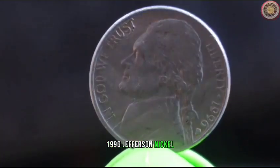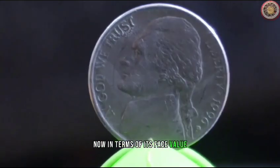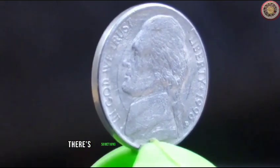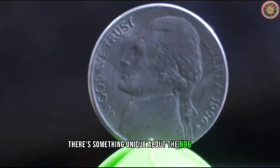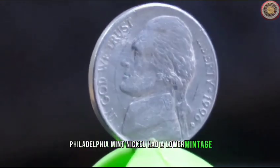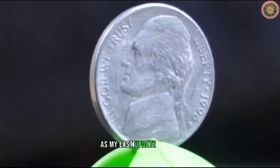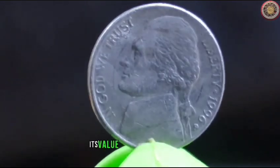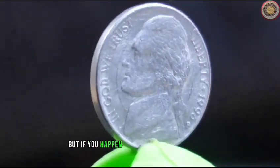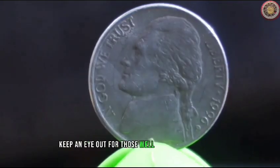The 1996 Jefferson Nickel. In terms of its face value, it's just your regular five cents. However, when it comes to collector's value, there's something unique about the 1996 Nickel. The 1996 P Philadelphia Nickel had a lower mintage compared to other years, making it a bit more special for collectors. As of my last update in 2022, its value in circulated condition can range from a few cents to a dollar, but if you happen to find one in mint condition, it could be worth even more. Keep an eye out for those well-preserved coins.